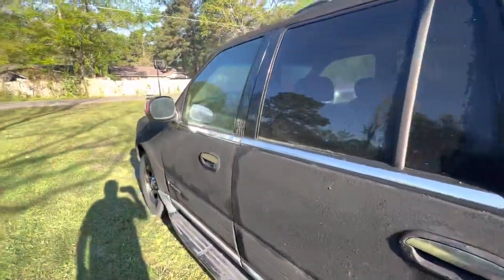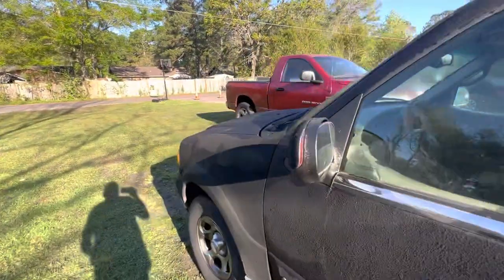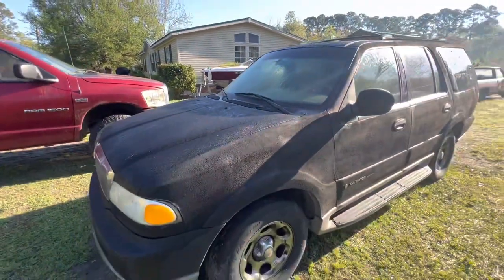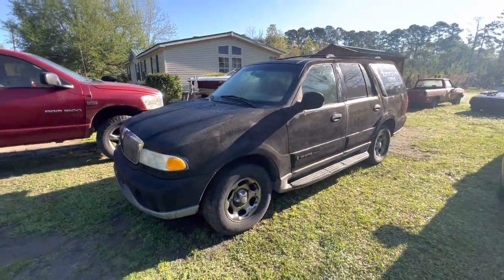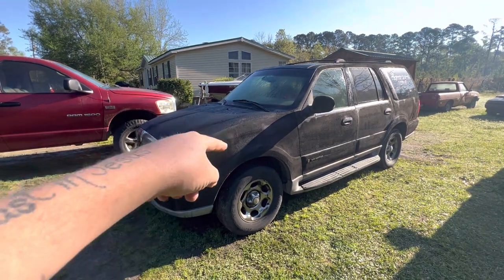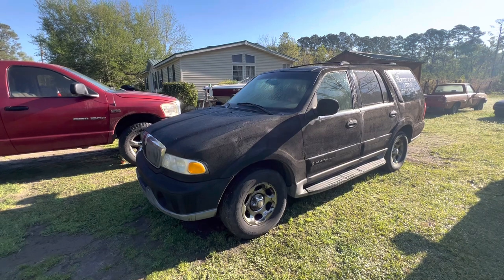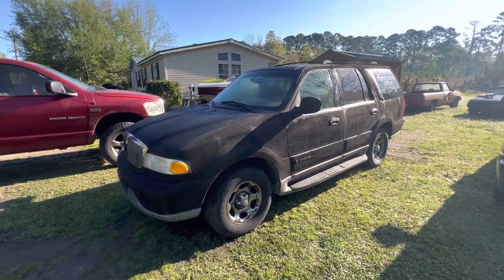I can't thank her enough for the service. I will always talk good about these older Lincolns and some of the Ford Expeditions as well. This one had the 32-valve intake motor — some call it the pre-Cobra motor, kind of the Cobra motor.